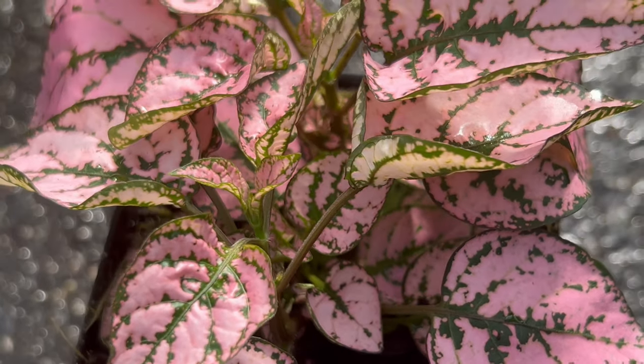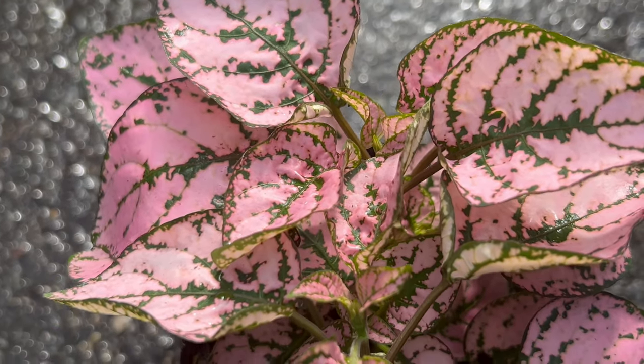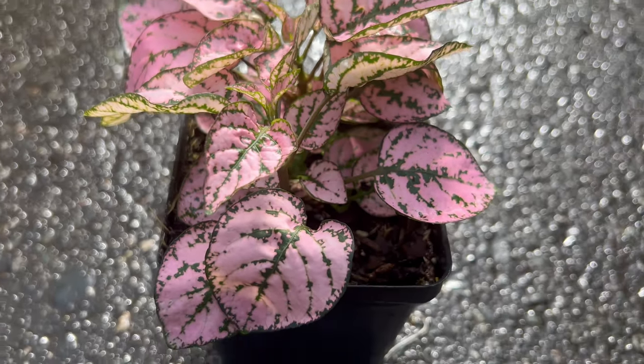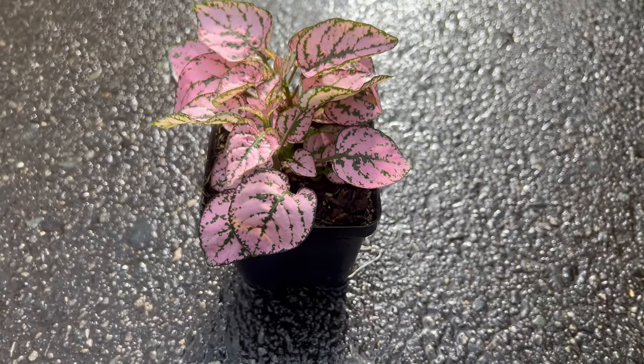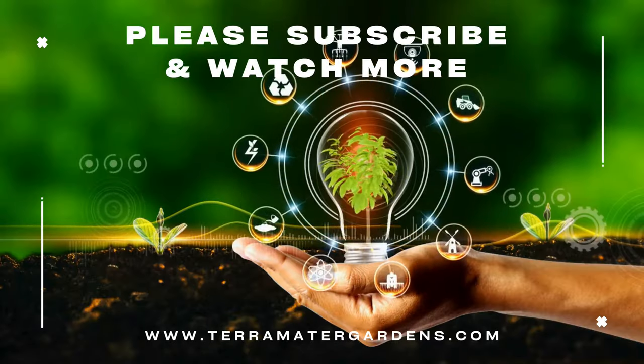Confetti Compact Pink is primarily grown for its ornamental foliage, which adds color and interest to indoor spaces, patios, or garden beds. Use it as a focal point in indoor plant displays or as a colorful accent plant in mixed container gardens. The pink foliage provides a cheerful backdrop for other plants and adds a playful touch to any setting.